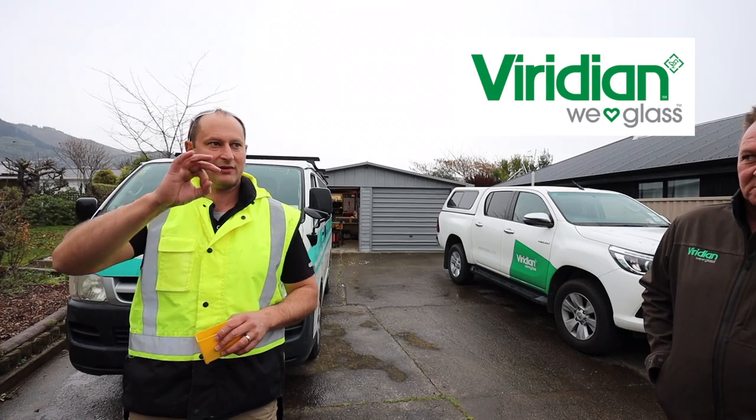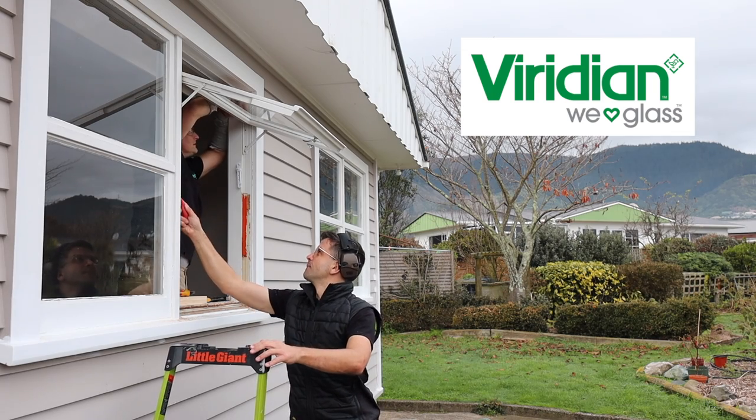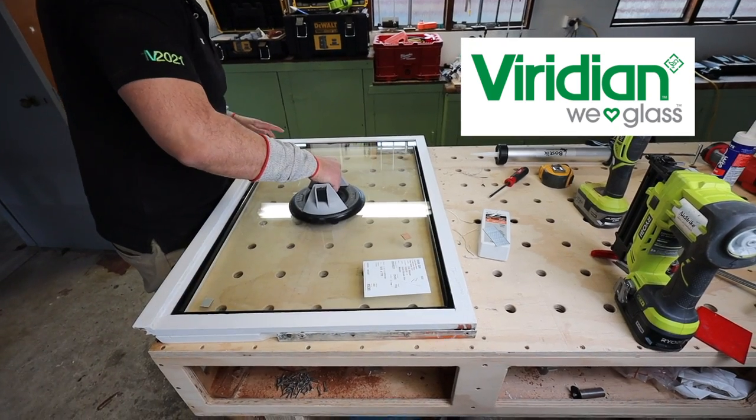Scott Brown here. You guys know I know what I'm doing when it comes to building — I've been doing it for 18 years. When it comes to videos, I taught myself how to film and edit when this channel started. That's relevant now because in this episode, a glass company called Viridian is coming to show me and you how to double glaze a window, and then they're going to supply glass for our entire house for free — because of videos I taught myself to make four years ago. How crazy is that?